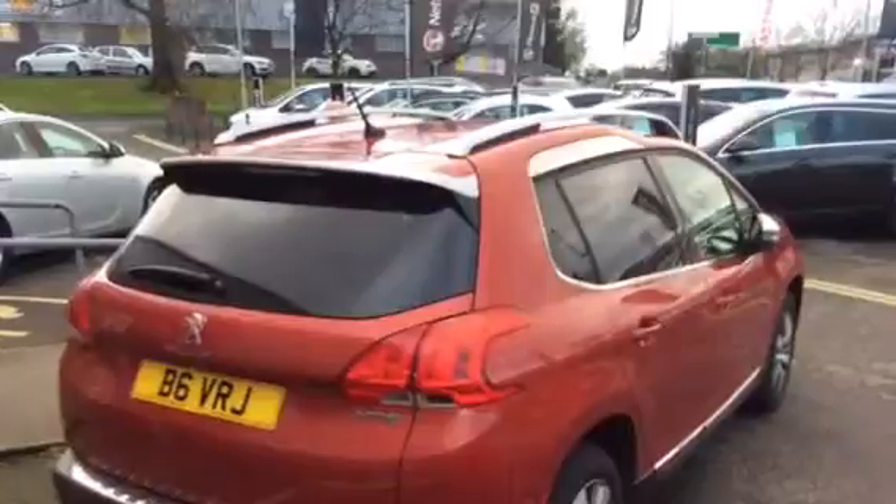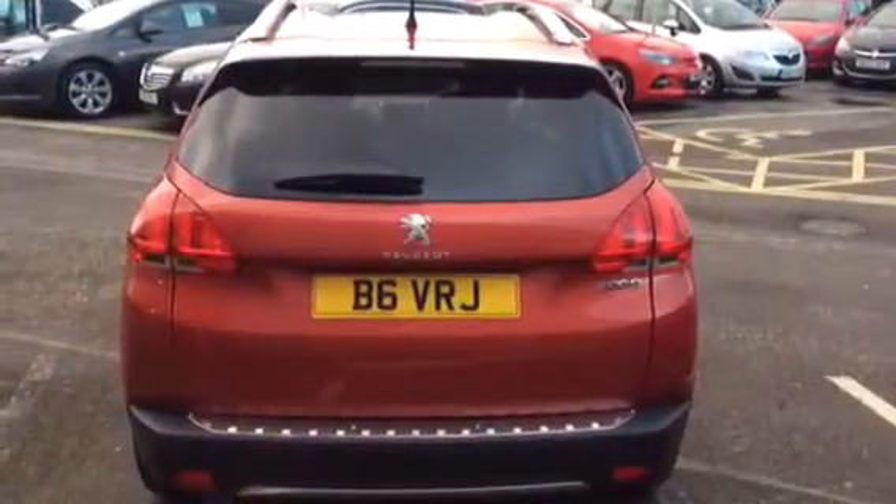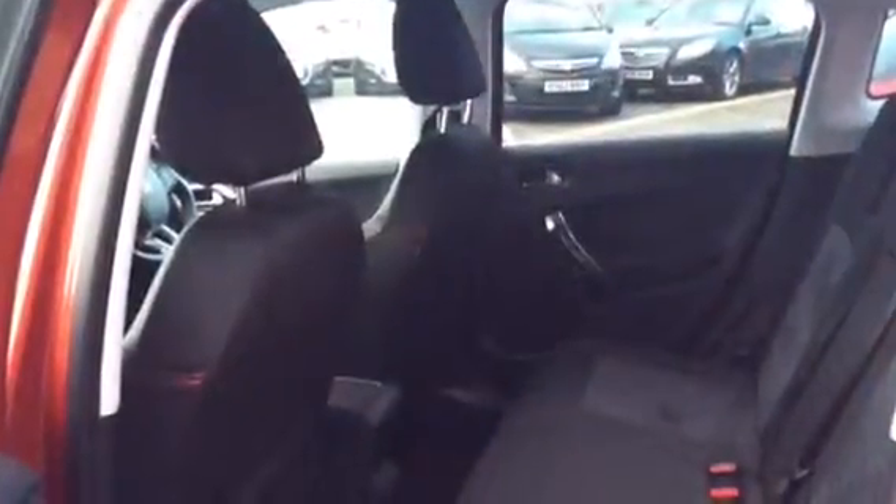It has front fog lights, chrome grille, chrome rear spoiler. You have the protective plate on the rear sill, privacy glass. A very large boot area with split folding seats. Good rear leg room in the back of the vehicle.